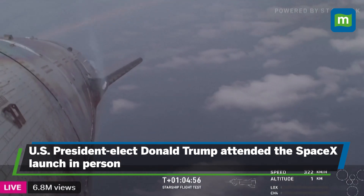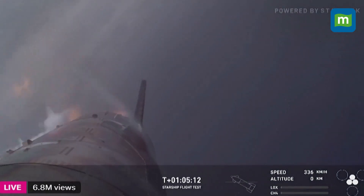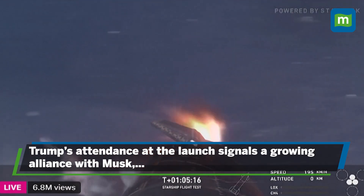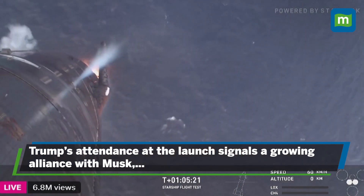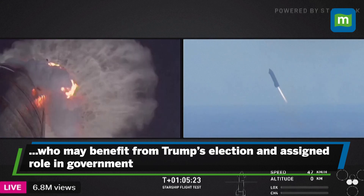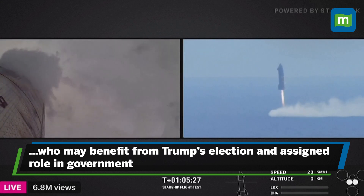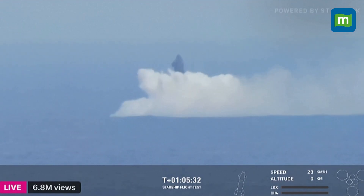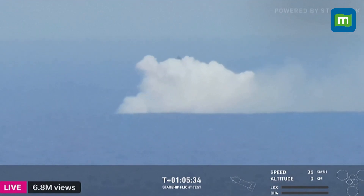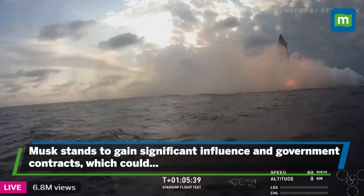We have a great reorientation by Ship. Ship is doing great so far. There's those engines relighting. What a great reorientation by Starship. Wow. All three down to two. Into the water. Wow, and we have Ship splashed down in the Indian Ocean.